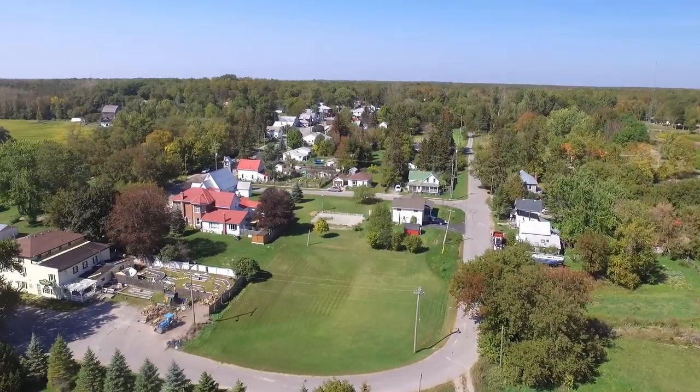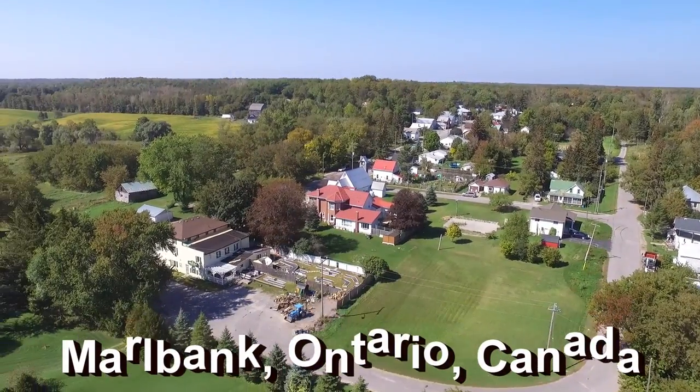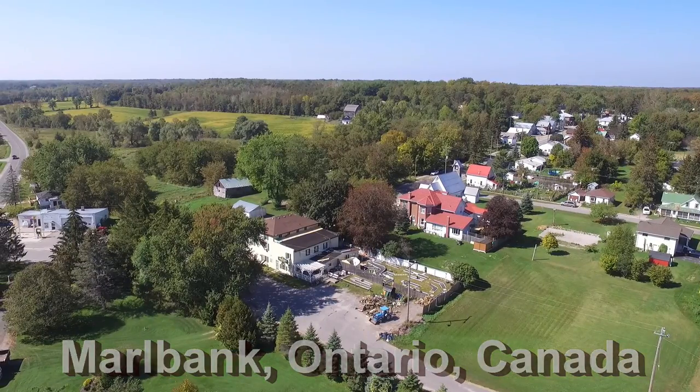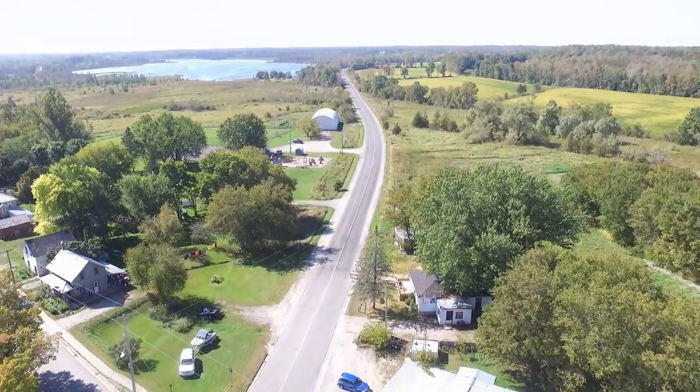It might be listed as a ghost town on the internet, but as you can see, Marlbank is alive and well — just another quiet Ontario village. So why is it declared a ghost town?